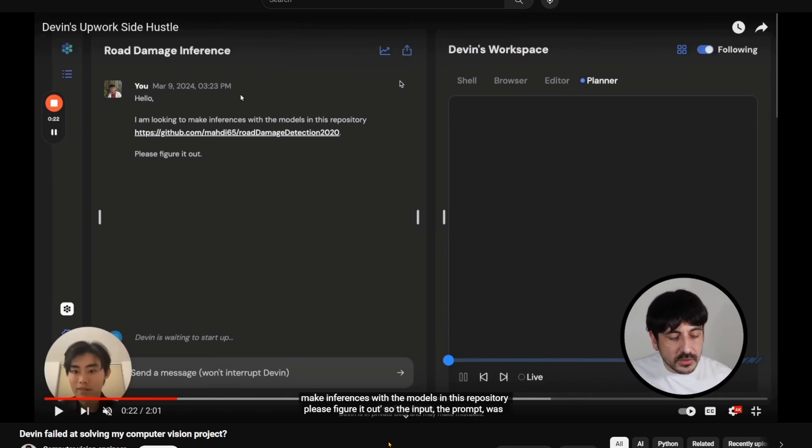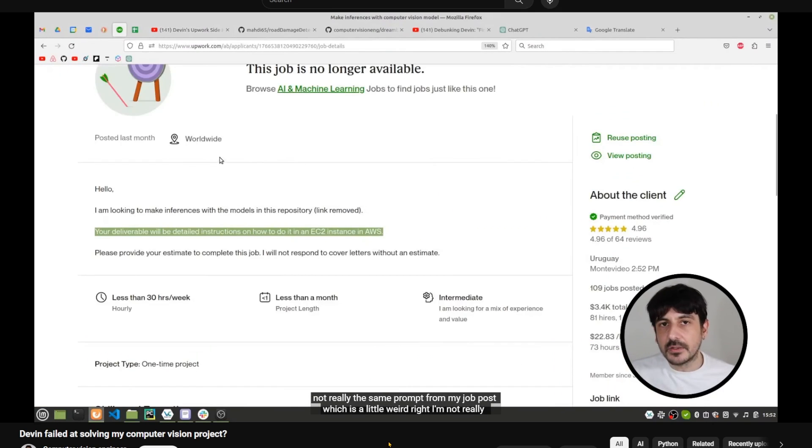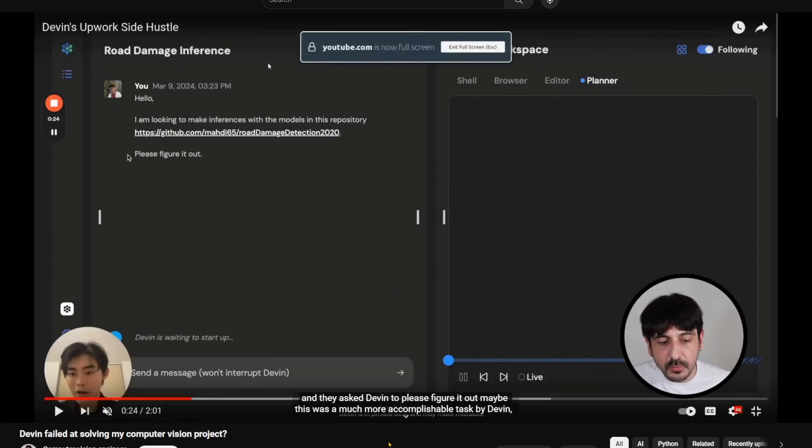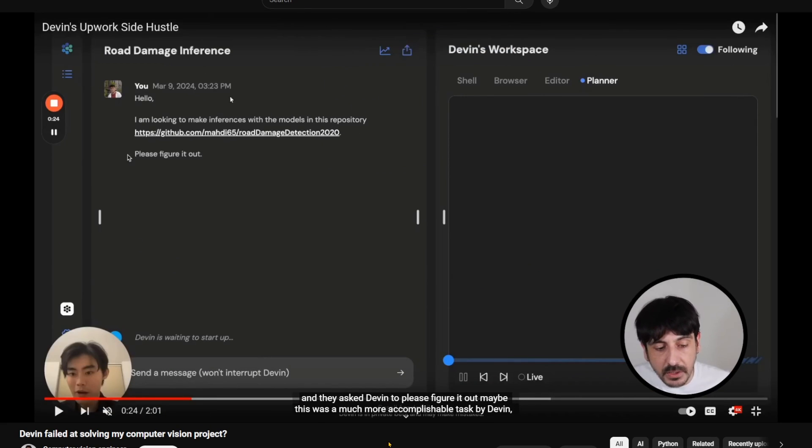The input prompt given to Devin was not the same as his actual job post, which is a little weird. They asked Devin 'please figure it out' rather than asking it to provide detailed instructions on how to instance it in AWS. Maybe this was a more accomplishable task for Devin, or maybe it was a way to make it sound cooler.